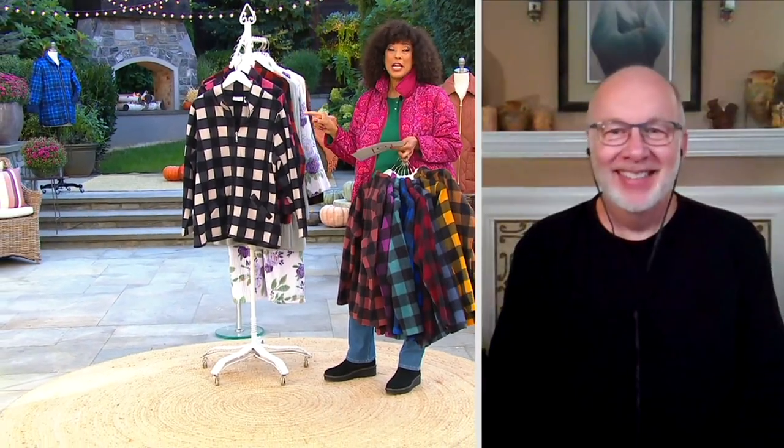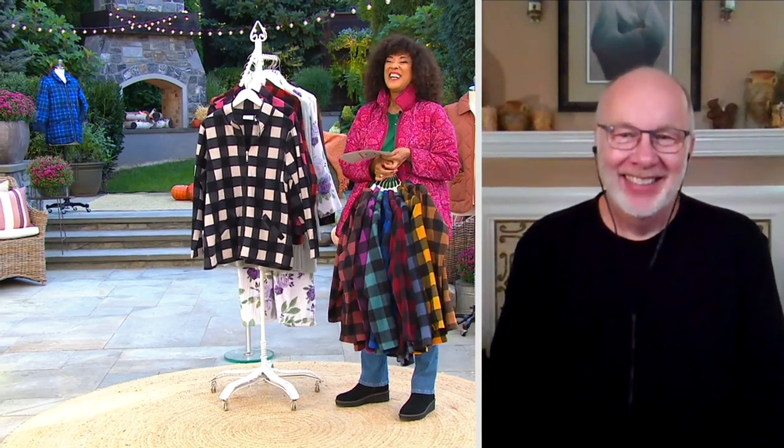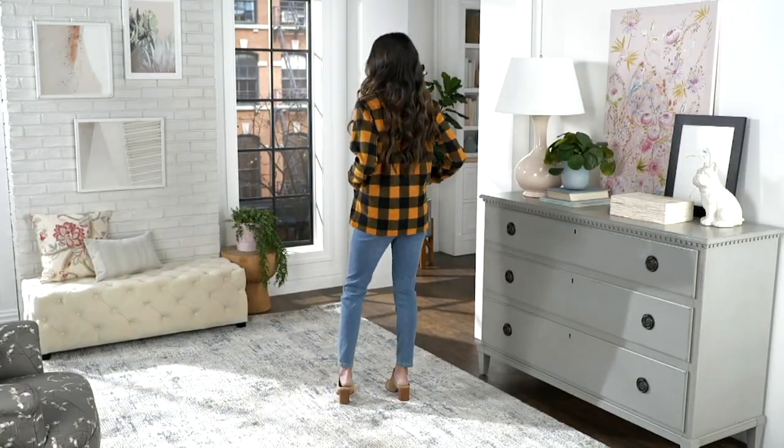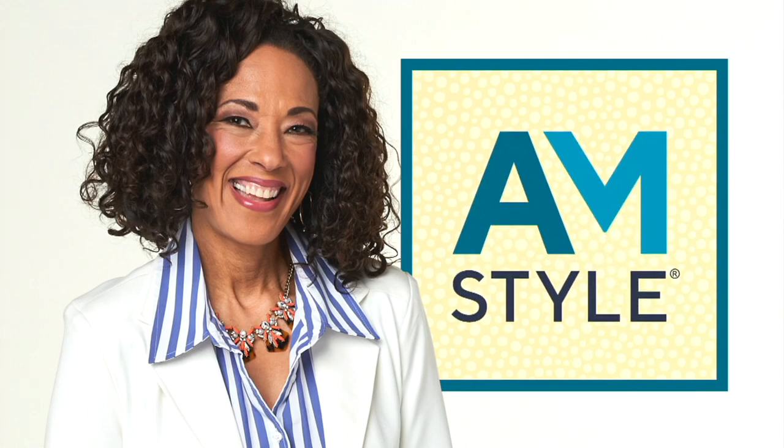Gary, it was great to see you. Enjoy the rest of your weekend. You too, Leah. Bye-bye. Alright everybody, first order of the day — those new colors just in. Five easy payments. Buy more and save, if you like this fleece jacket and want to get more than one color.